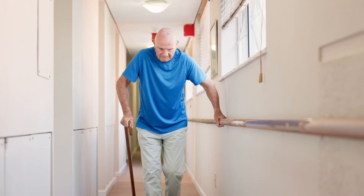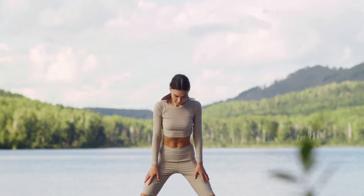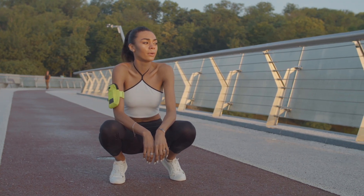Most people think aging means stiff joints, weak muscles, and losing independence. But that's not inevitable. In this video, I'll show you three science-backed movements that can help you move better, feel stronger, and even reverse signs of aging.